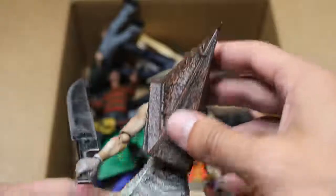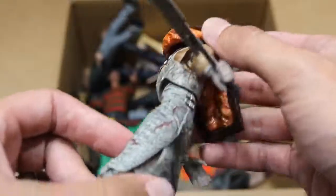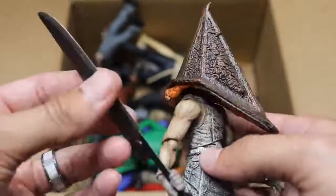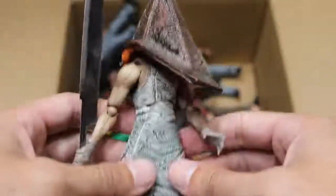Next up, we have Pyramid Head. I believe this is from Silent Hill. This figure is absolute trash to pose — it falls apart anytime you try to do anything basic with it. You can see all the guts and intestines and whatever that's supposed to be under there. Good sculpt work, but this figure is so small. He has a very badass weapon right here, but it's just so trash to pose — he literally falls apart in your hands.